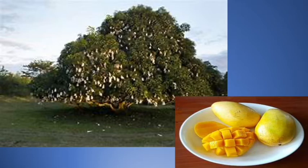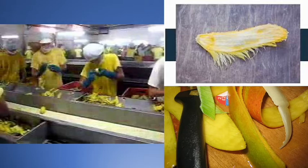Here in Cebu, we have a thriving mango industry. It has become very easy to bring home dried mangoes from Cebu as a delicious pasalubong, which you can buy in any grocery or even the airport or the pier as a last-minute purchase before boarding for the family and colleagues at work.